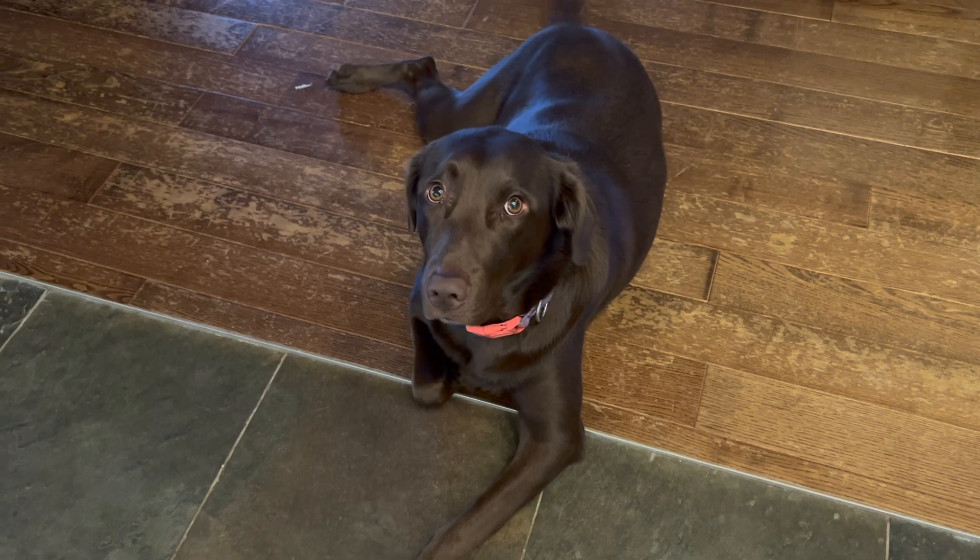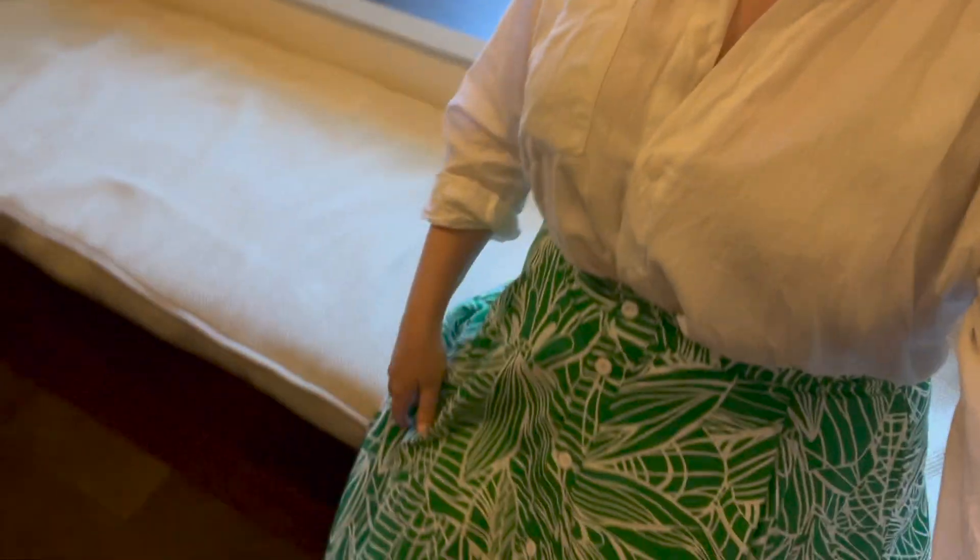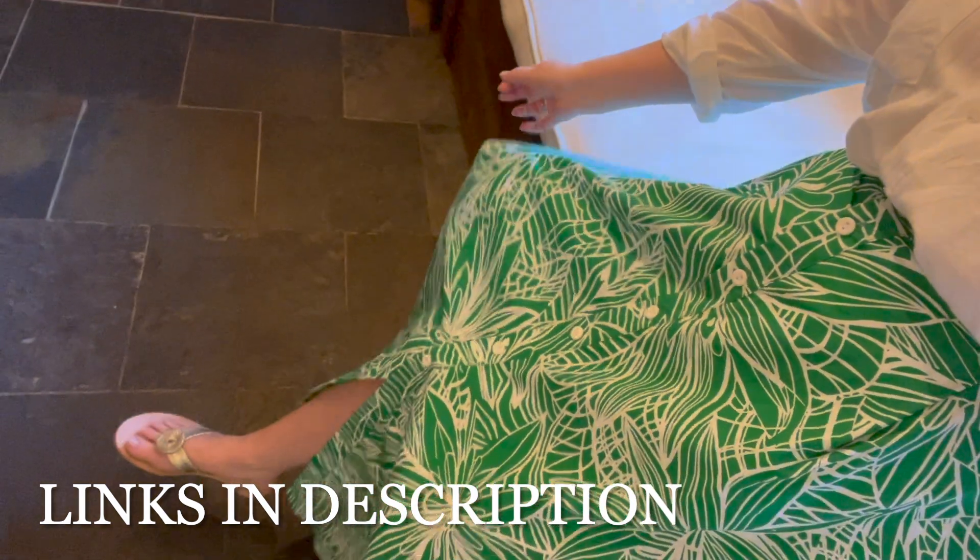Good morning! Today is Saturday and mom and Kayla just got here — we're going to spend the day together. I thought I would bring you guys along for a southern lifestyle vlog today. This is what I'm wearing: a little linen blouse tucked into my Tabitha Brown skirt, which I love. It's going to be hot today so it's better to cover up and stay out of the sun.